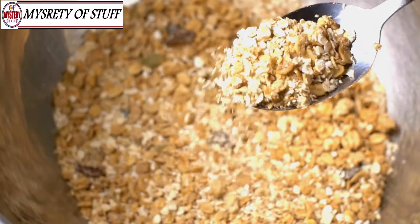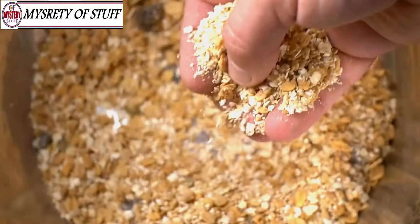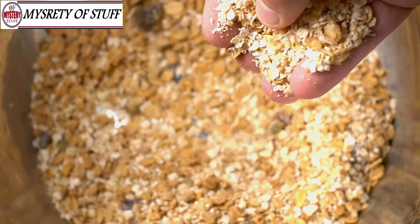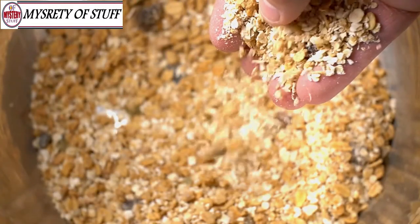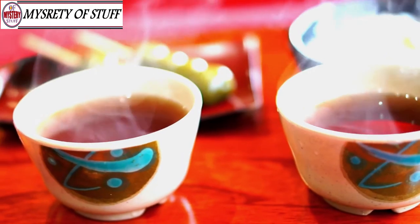Oats — speaking of soluble fiber, oats are bursting with it. A cup and a half of oatmeal to start off your day will give you 6 grams of fiber, greatly reducing your LDL cholesterol levels. So listen to Wilford Brimley and eat your oats.